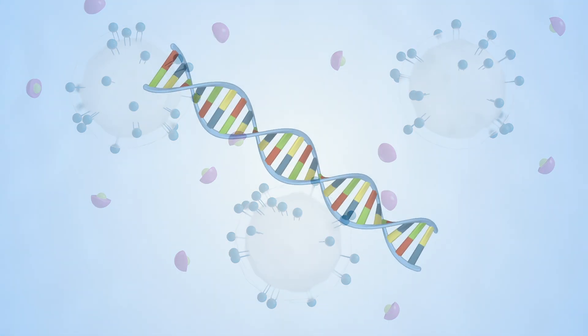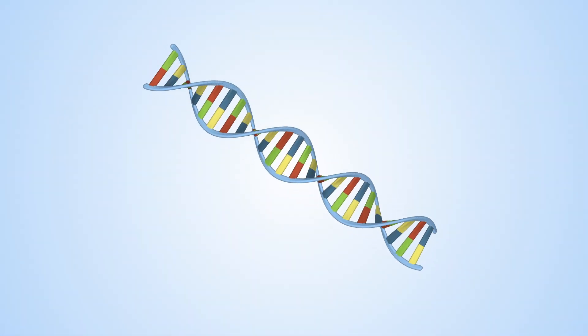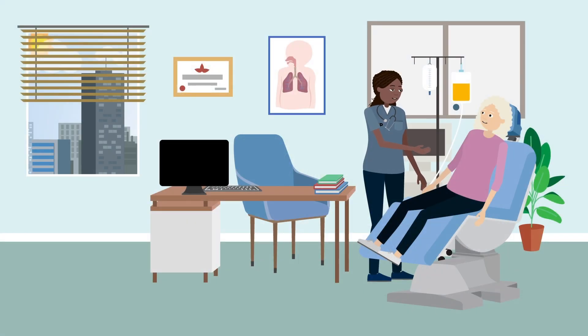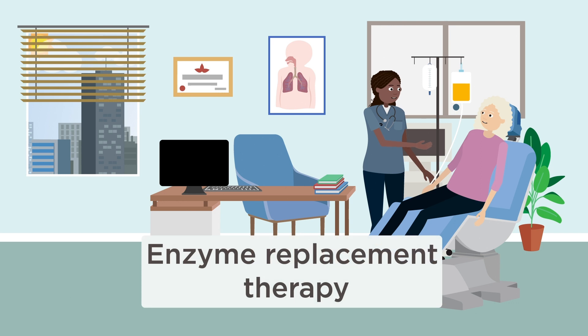The diagnosis is based on symptoms and can be confirmed with a genetic test. Some lysosomal storage diseases are treated with enzyme replacement therapies. A functional version of the enzyme is given to the patient, usually by regular infusion into the blood.